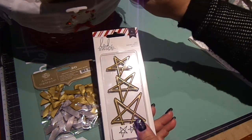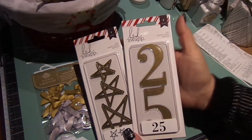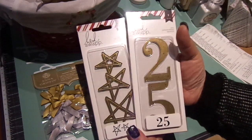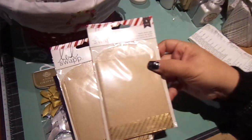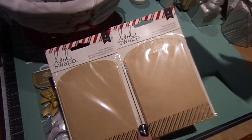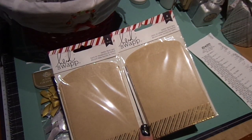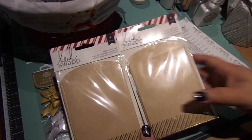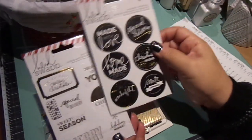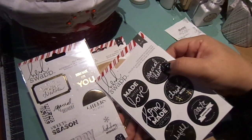These were the last two dies they had, so I got those — they came out to about three-something. I got two paper treat bags; I think they were about 59 cents each. These stickers were 89 cents — these are chalkboard stickers, and these ones are gold sticker seals.